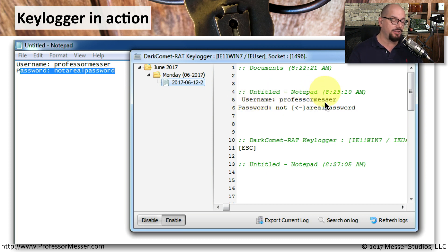It also recorded all of my keystrokes. Even when I put in a space bar and then hit the backspace, it logged all of that information into a file that can now be sent off to the bad guys for them to read through at their convenience.